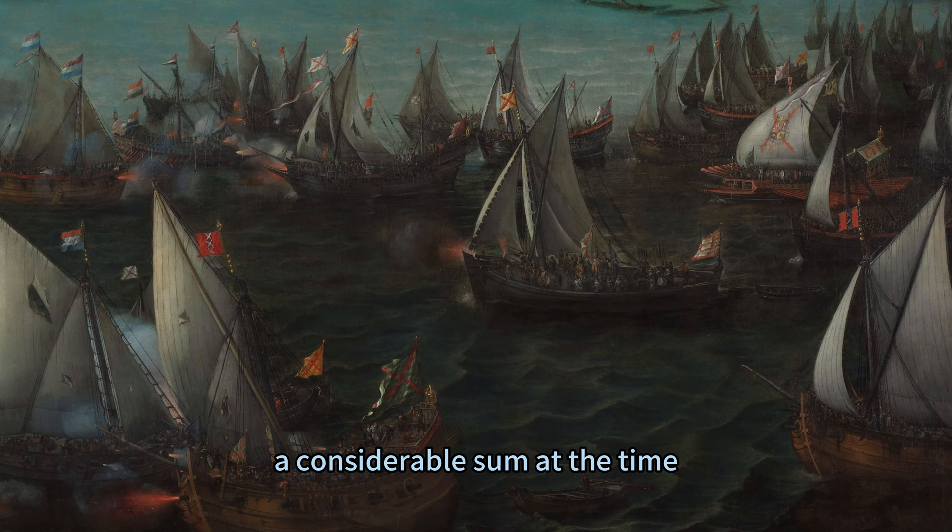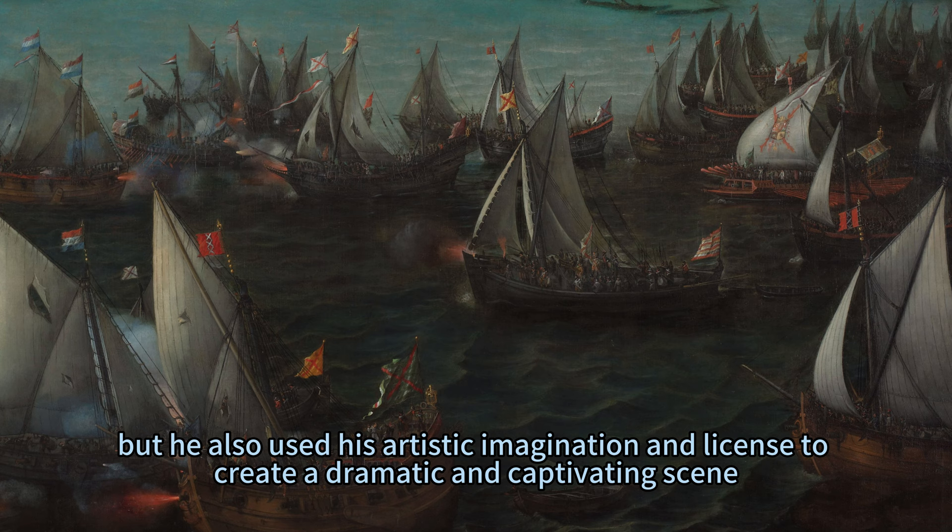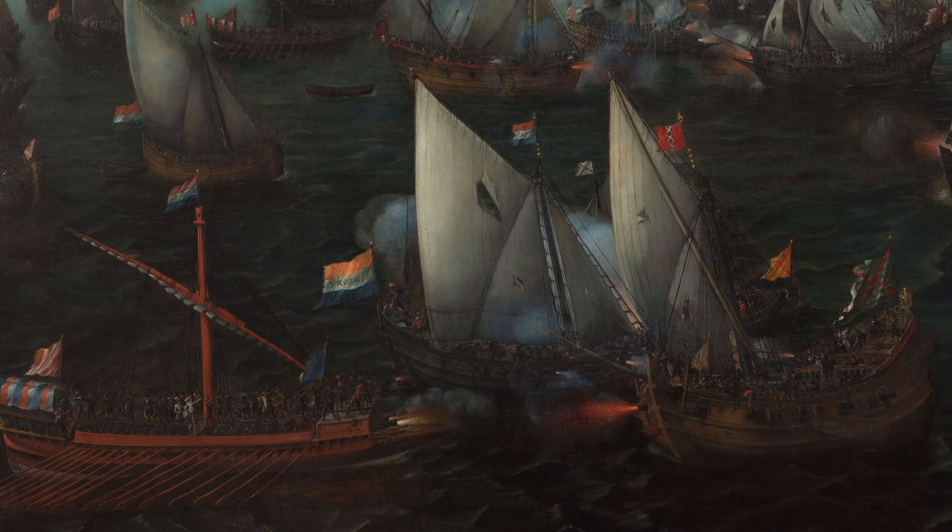He based his painting on historical sources, such as eyewitness accounts and maps, but he also used his artistic imagination and license to create a dramatic and captivating scene.